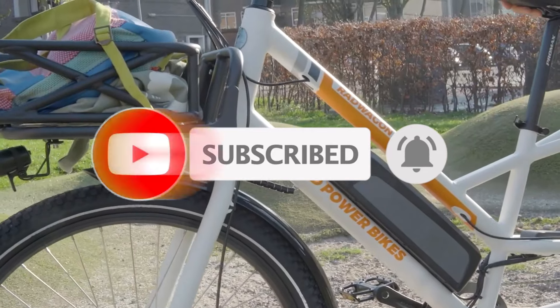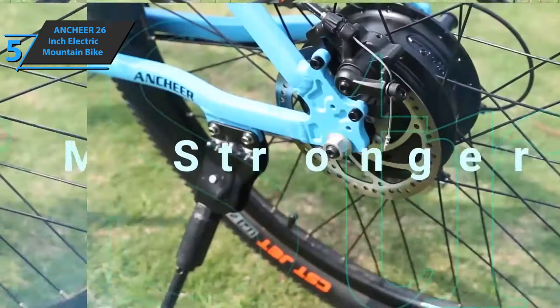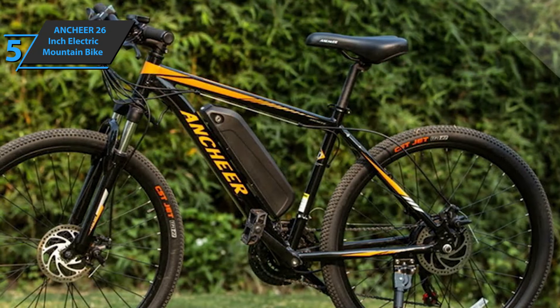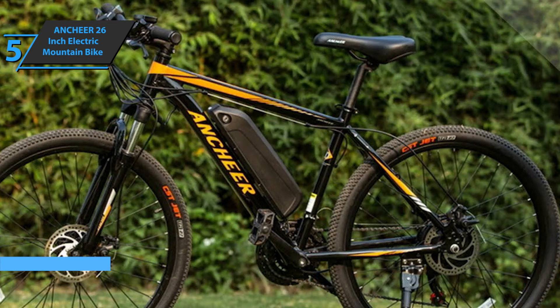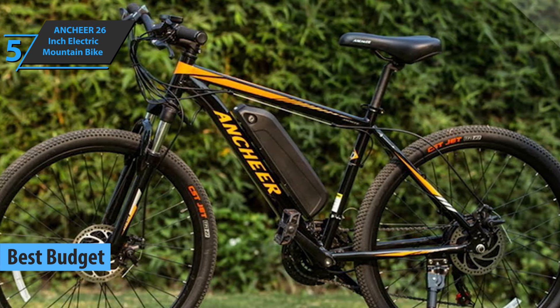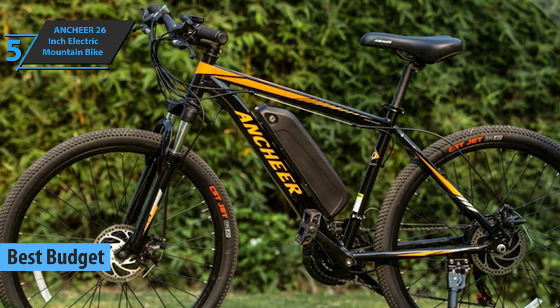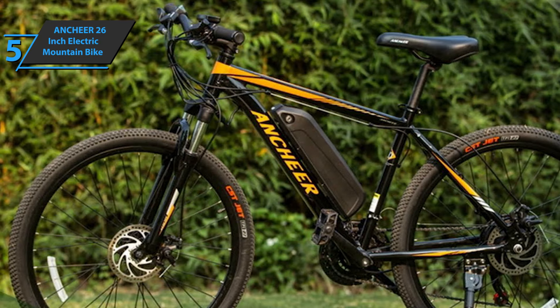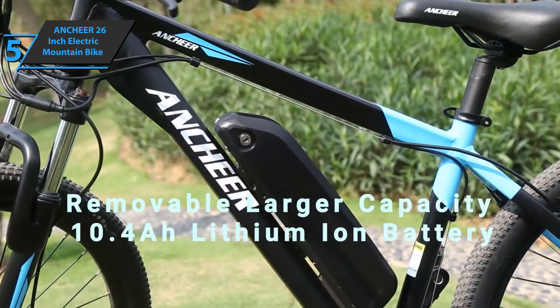Now let's get started. If you want to save a bit of money and still get a product that delivers the goods and checks all the boxes, we say the one you're looking for is the ANCHEER 26-inch, the best budget electric bike on the market in 2021. If you want to get physical, expand your weekly rides, and have fun, the ANCHEER electric mountain bike has the perfect combination of performance and power to give you a lovely ride.